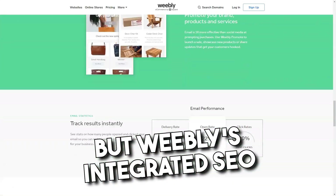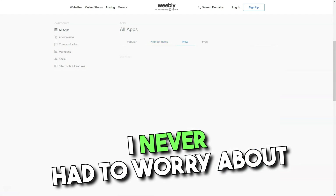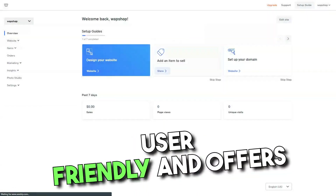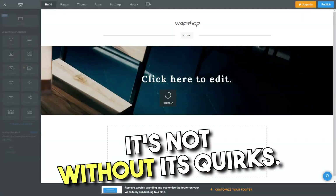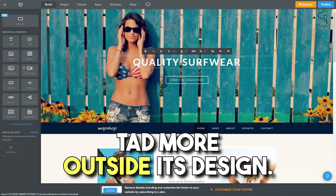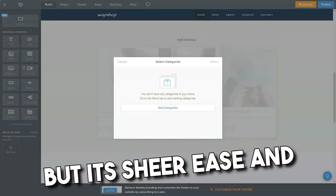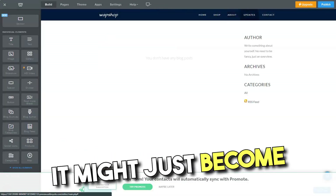I'm no SEO expert, but Weebly's integrated SEO tools have given my site that much-needed visibility. With their hosting services, I never had to worry about the technicalities. And as for domains, whether I wanted to buy a new one or integrate an existing domain, Weebly had me covered. Having used it extensively, I'd say Weebly is incredibly user-friendly and offers unmatched flexibility. It's also super cost-effective. But like all things, it's not without its quirks — advanced users might find certain areas a bit restrictive, and occasionally I wished I could tweak a template just a tad more. In a nutshell, for someone who wanted a robust online presence without the tech headaches, Weebly has been a godsend. Give it a shot — it might just become your favorite, too.